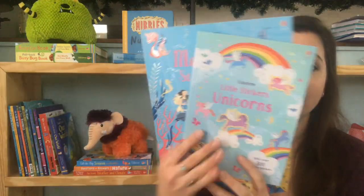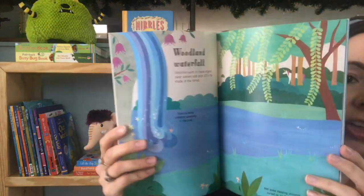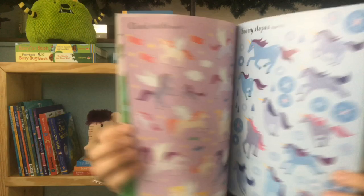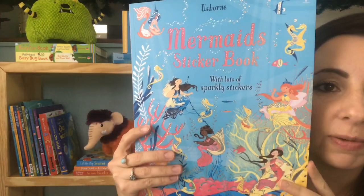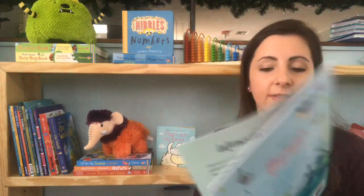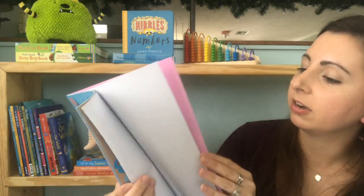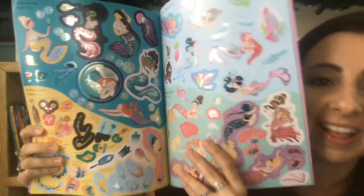We have some new sticker books — little ones and regular sized ones. I love these little sticker books because they're great to throw in your purse or diaper bag. This one is Little Stickers Unicorns, with nice scene pages and corresponding sticker pages. These are repositionable stickers so they can use them several times. Then we have the big one of mermaids, and also a big one for unicorns, which my daughter loves. The stickers are sparkly, which is awesome — there's a full page of sparkly stickers!